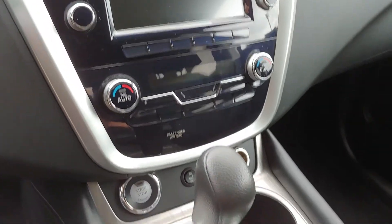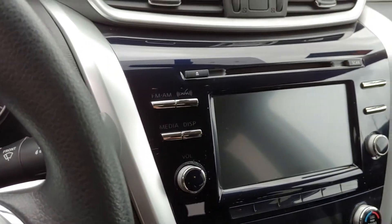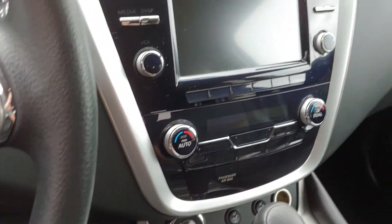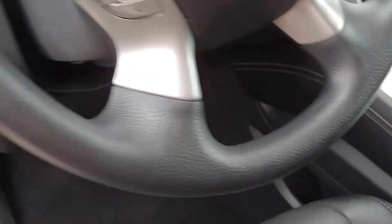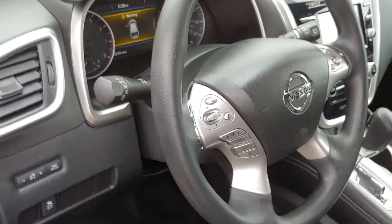Going in here — dual zone climate control, heated seats, AM/FM/XM stereo, that nice huge screen right there. Bluetooth and steering wheel mounted audio controls right here for you.